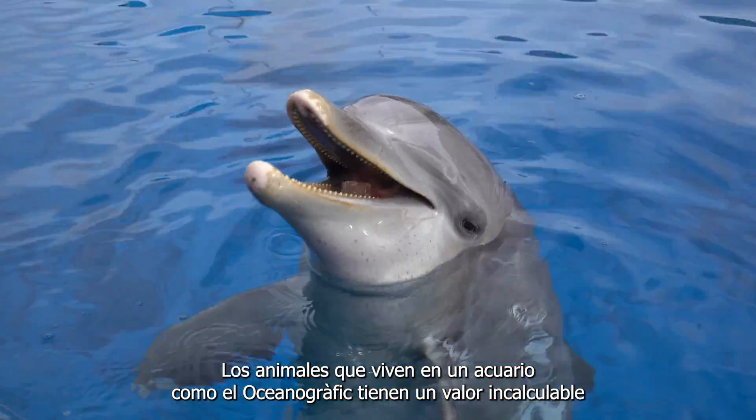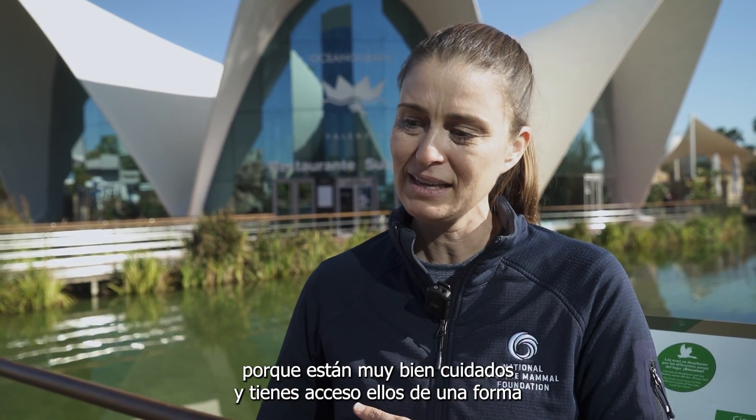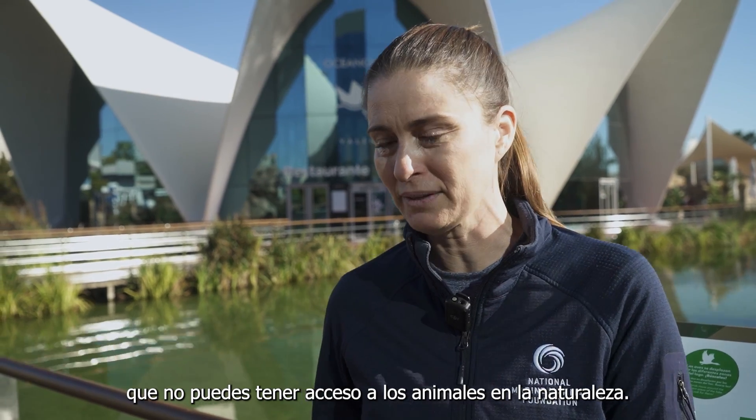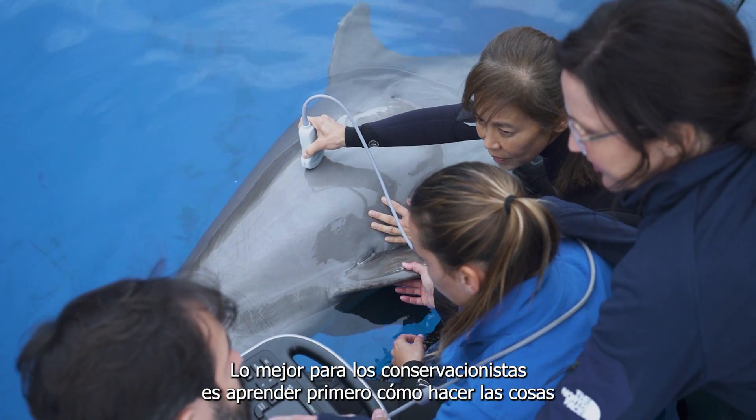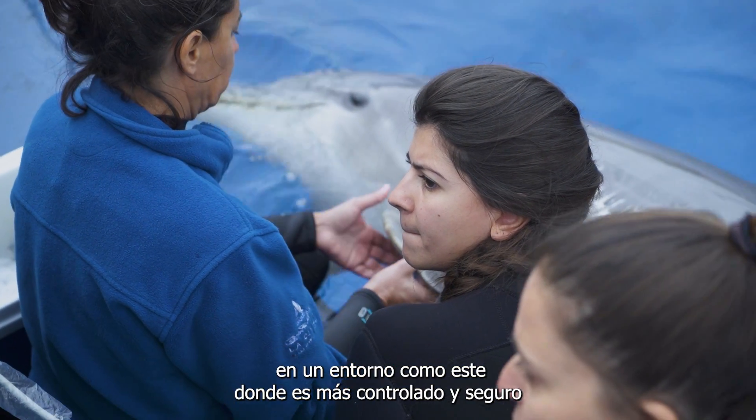Animals that live in an aquarium setting like Océanographique are invaluable because they are so well cared for, and you have access to them in a way that you just can't have access to animals in the wild. So it's best practice for conservationists to first learn how to do things in a setting like this where it's more controlled and safe.